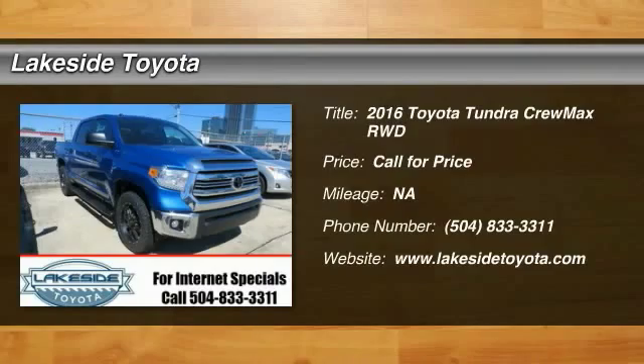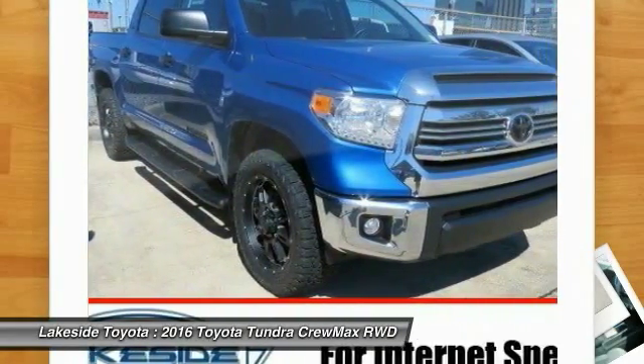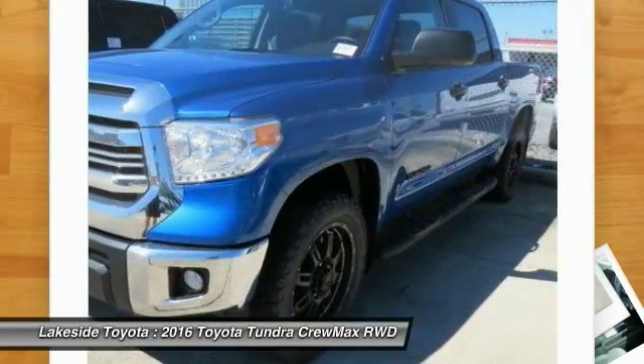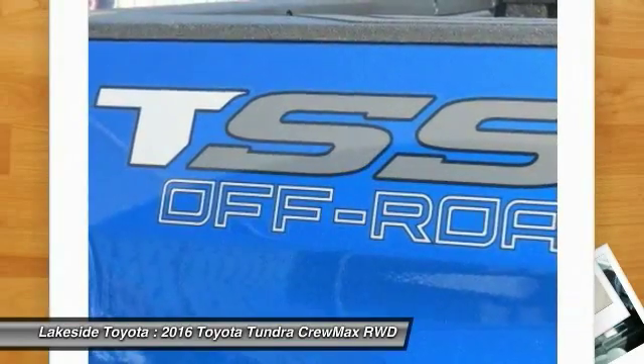2016 Tundra. The Tundra has a number of unique features useful for those using it as a work truck, including extra large door handles, a deck rail system, and an integrated tow hitch. Included as standard are vehicle stability control, traction control, electronic brake force distribution, anti-lock brakes, and tailgate assist.